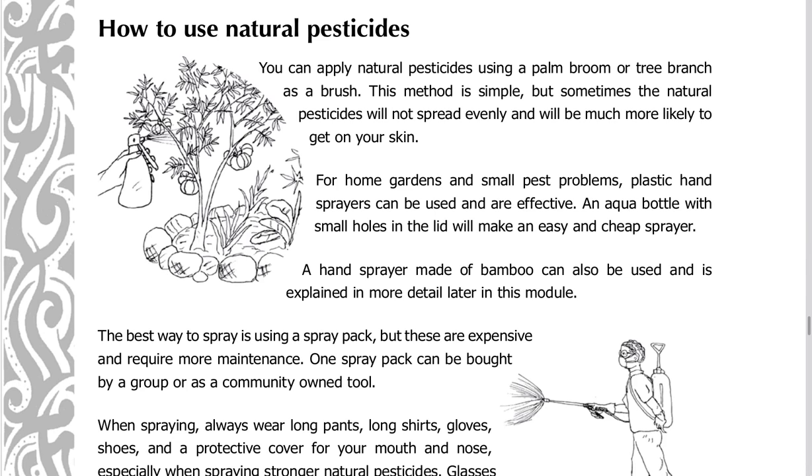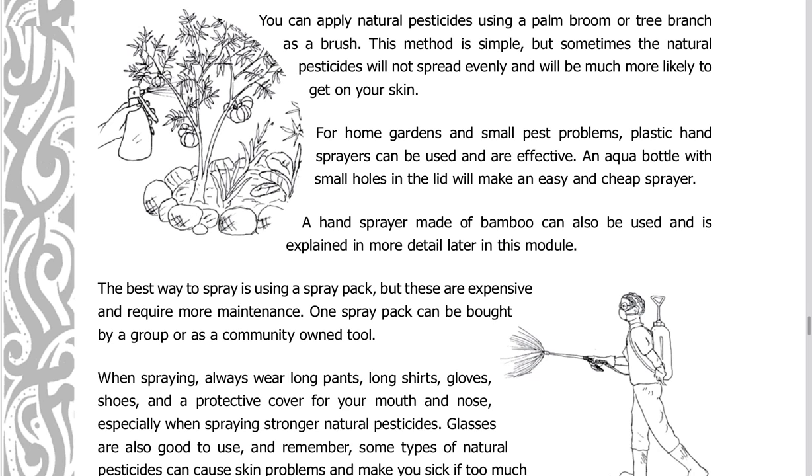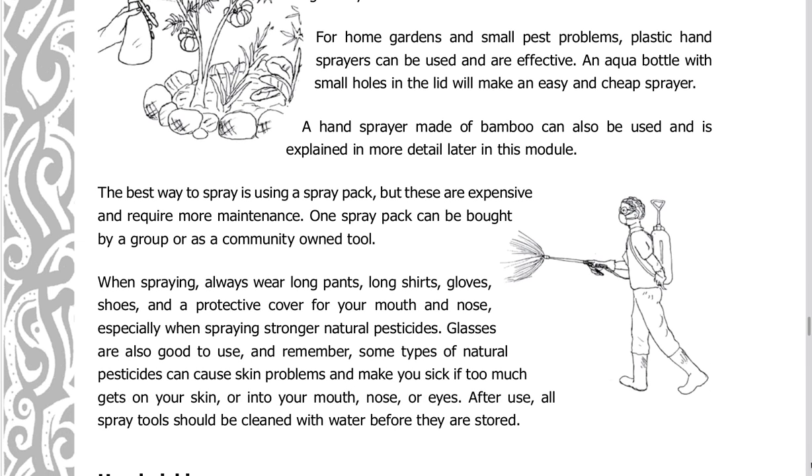Be careful because most insects are not harmful to your crops and killing them can even cause more problems in the future. You can apply natural pesticides using a palm broom or tree branch as a brush. This method is simple, but the natural pesticides may not spread evenly and may get on your skin. For home gardens and small pest problems, plastic hand sprayers can be used. An aqua bottle with small holes in the lid will make an easy and cheap sprayer. A hand sprayer made of bamboo can also be used and is explained later in this module.